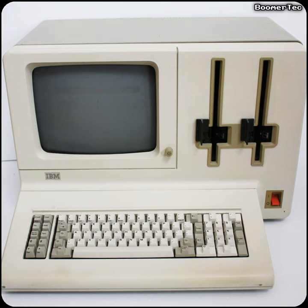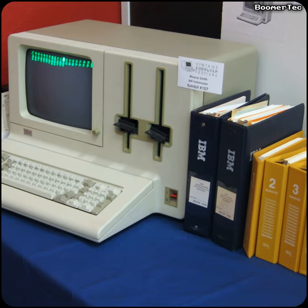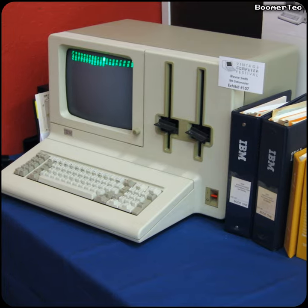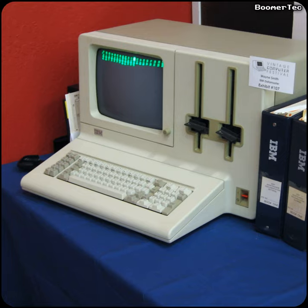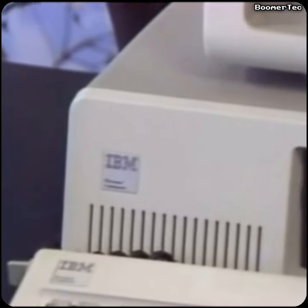This was the IBM System 23 Datamaster, a standalone, all-in-one desktop computer for general business use. It was actually the cheapest IBM computer ever produced up to that date, but it still cost about $9,000 in 1981, so it wasn't a particularly successful machine. Later that year came another computer from IBM that was to spark a revolution in computing — that's the original IBM PC, on which all PCs since then are based.